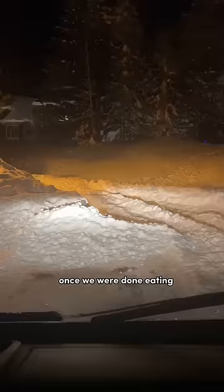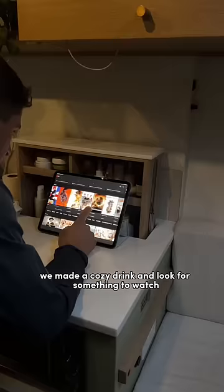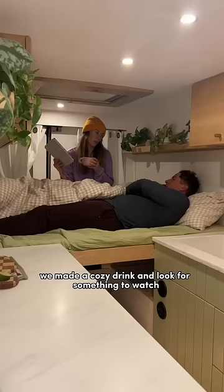Once we were done eating we had to go find a place to sleep. Once we got there we made a cozy drink and looked for something to watch. We set up our little iPad and that is when I go and turn the camera off.